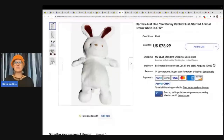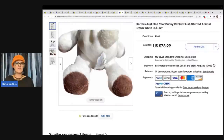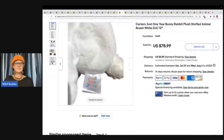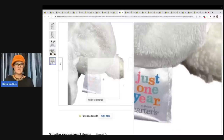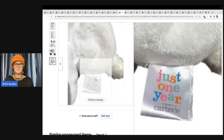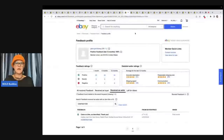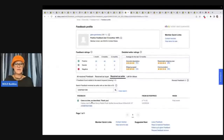The next item is Carter's just one year bunny rabbit plush stuffed animal brown and white, sold for $78.99. Just one year. That looks like a newer tag, I think — maybe newer with the bright colors, but I'm not sure. Came on time as described. $78.99 — that was a good clean sale.